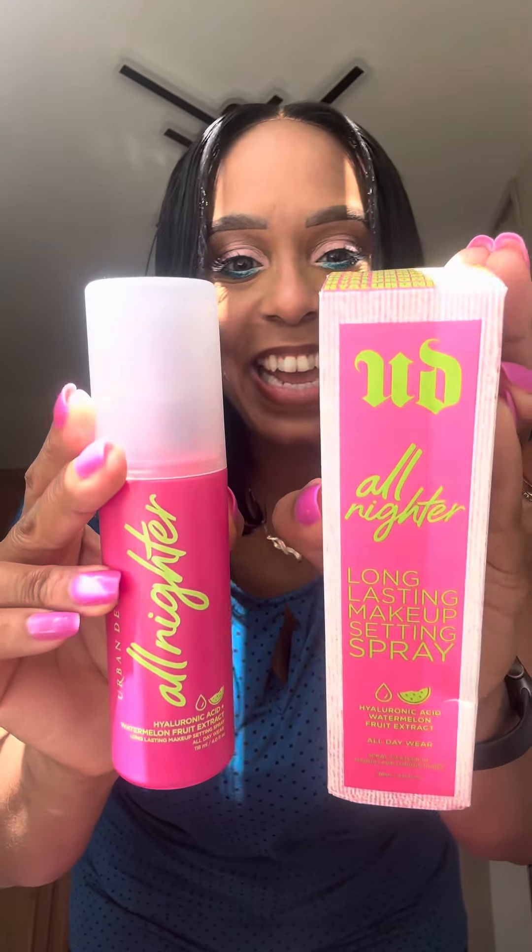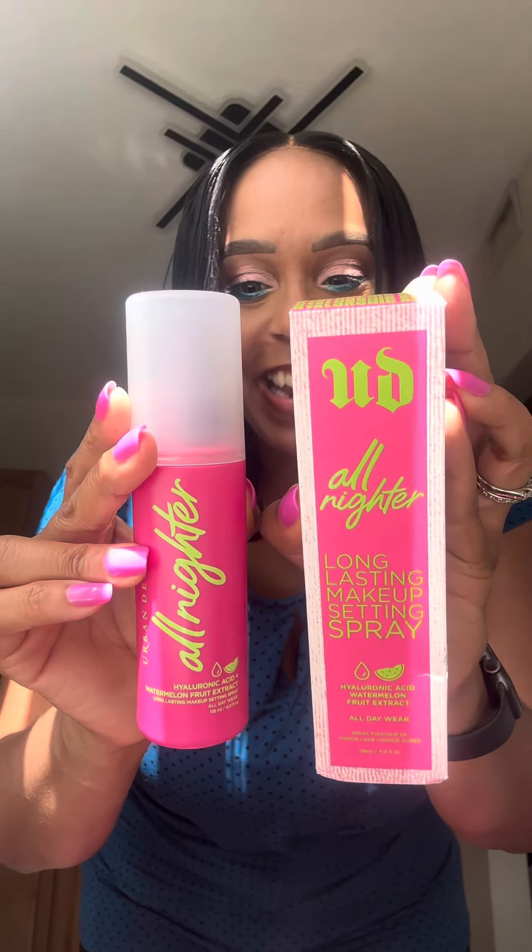Hey guys, it's your girl Jackie. I just wanted to pop on here really quick because I received some PR from Urban Decay and they sent me this right here.